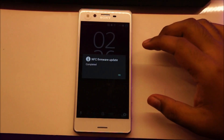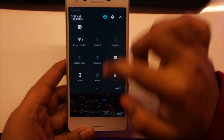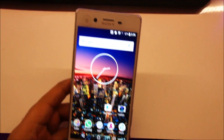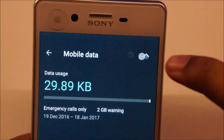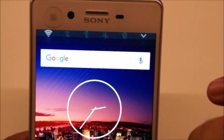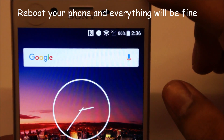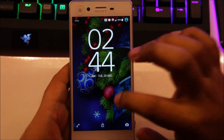Alright, so you guys can see the update has just finished. Here we are on the desktop. Now this little cross you see here is because the mobile data is disabled — once you enable mobile data it should go away. After the initial update, it will take a few minutes for the phone to search for a valid network. I rebooted the phone and now the network is back — everything is up and running.